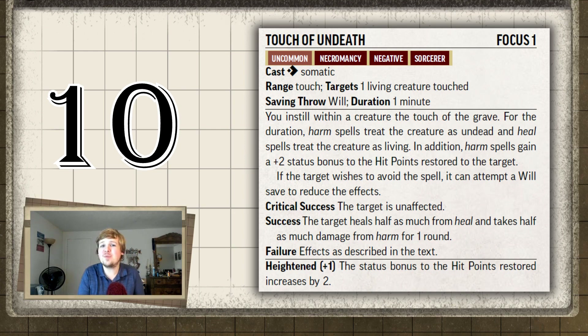Let me explain it. You touch a living creature and it makes a will saving throw — unless it's an ally, in which case they can just let it happen. For the duration, your harm spell treats the target as if it were undead, and the heal spell treats them as if they were living. So both spells heal the target, and if you heal them with the harm spell, they regain two additional hit points.